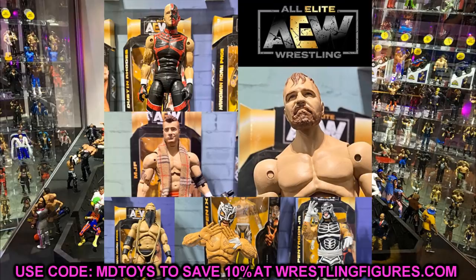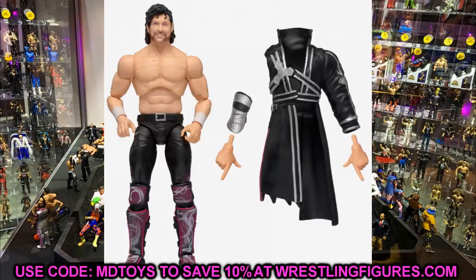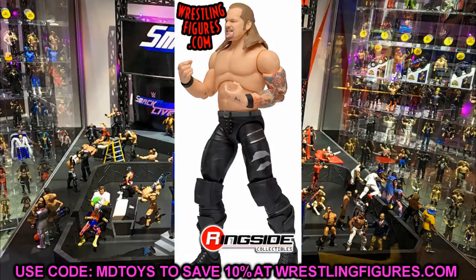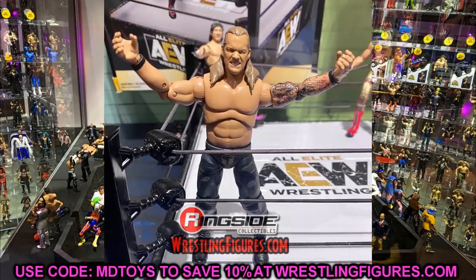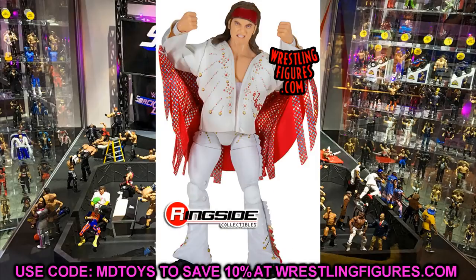After that, Series Two got it fixed, and Jeremy had been telling us for months and weeks that we would be getting Series One re-released as a Version Two with updated or correct skin tones. Well today, ladies and gentlemen, they actually put them up for pre-order and unveiled the full wave. They're calling these AEW Series One Version Two, or AEW Series One B.